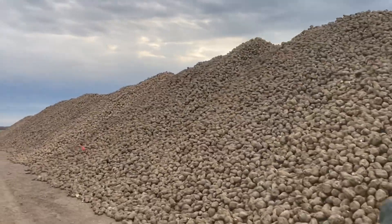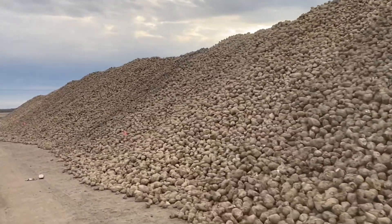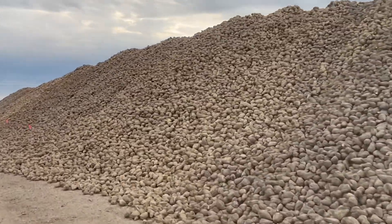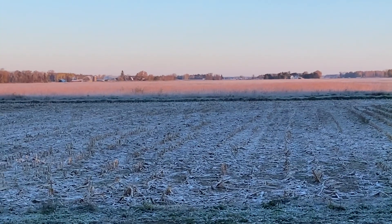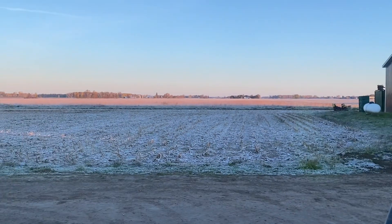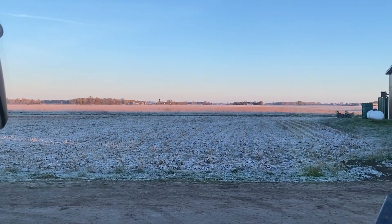Do you see those little pink flags? That's for each day that we piled — the distance between them is what you can pile in a day. I don't think we'll have any trucks very early this morning. See that frost? It's pretty chilly this morning. It's time to get out of Michigan.